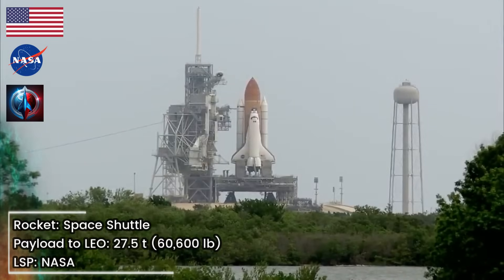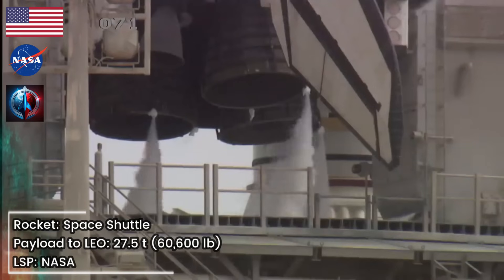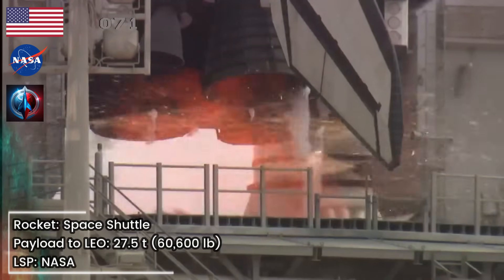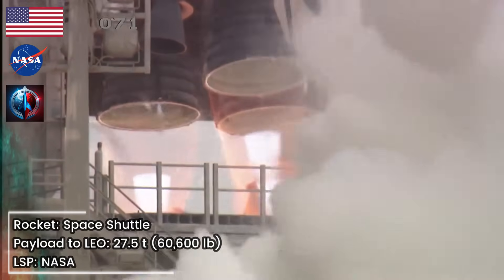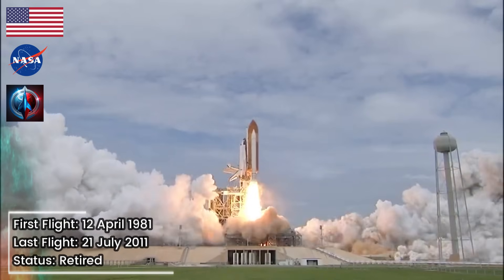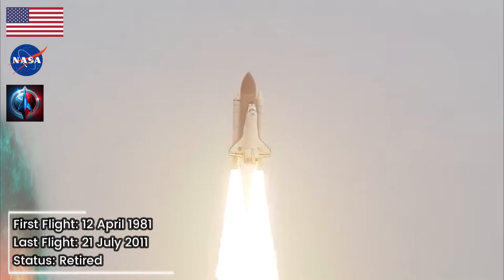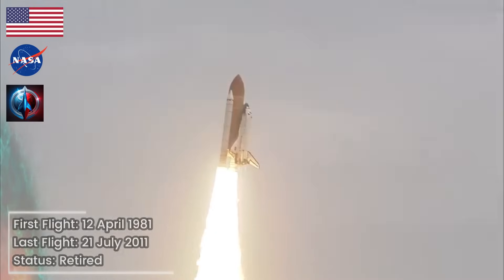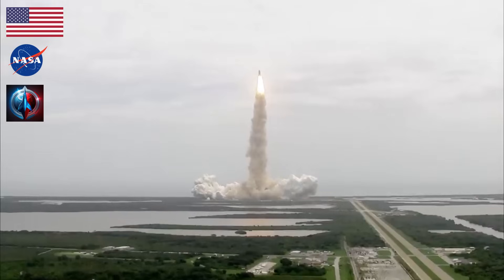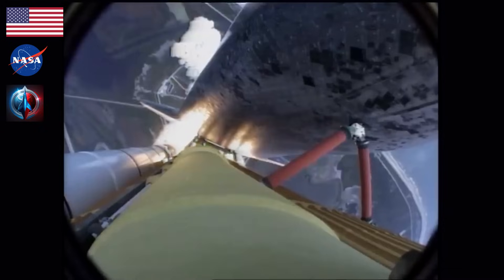Firing chain is armed. Go for main engine start. T-minus 10, 9, 8, 7, 6, 5 — all three engines up and burning — 2, 1, 0, and liftoff. The final liftoff of Atlantis on the shoulders of the space shuttle. America will continue the dream. Houston now controlling the flight of Atlantis. The space shuttle spreads its wings one final time for the start of a sentimental journey into history.